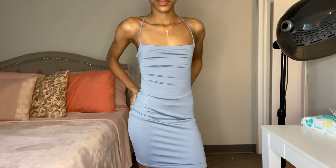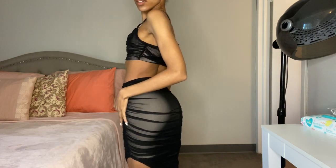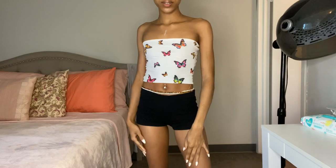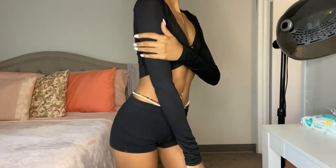Hey you guys, it's Salia and today I have a Fashion Nova summer haul for you. I got a ton of items and it's open here in my state so I'm actually able to wear these things. Just for reference, everything in this haul is size extra small and everything will be linked down below, so let's get into it.